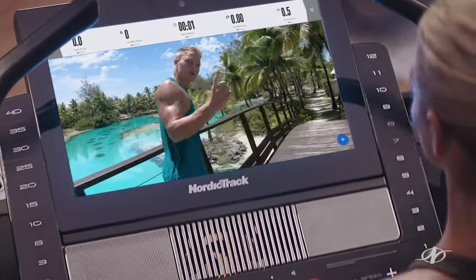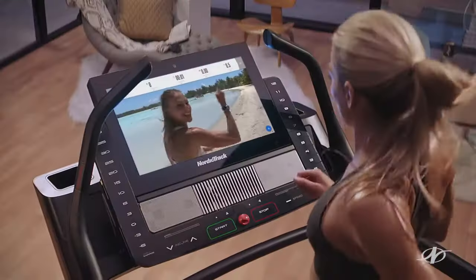You ready to get started on today's workout? Let's go. All you have to do is press start. So glad you could join me this morning. Let's go!